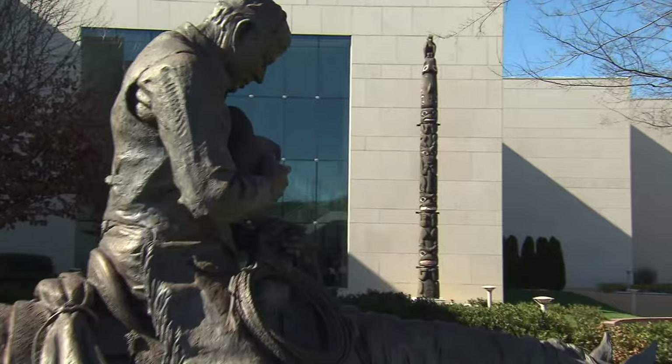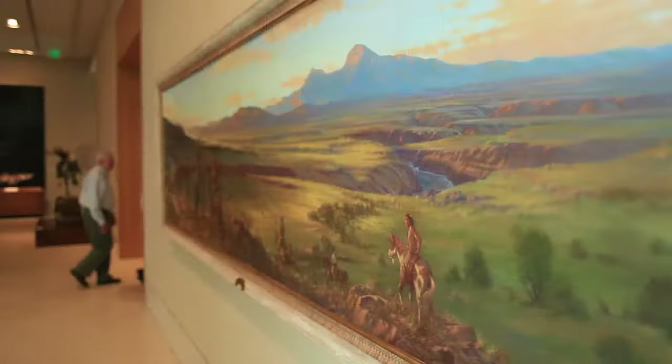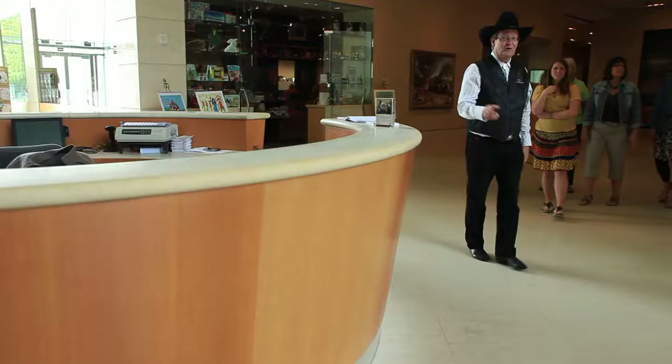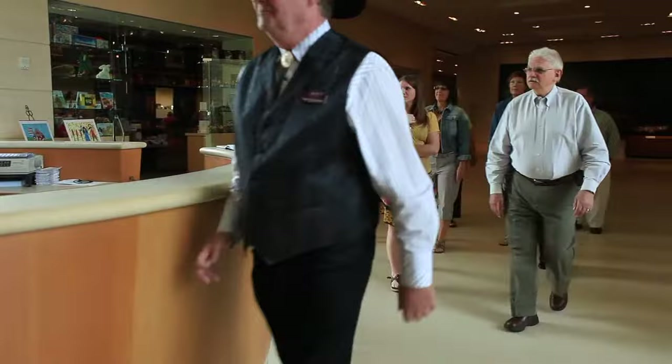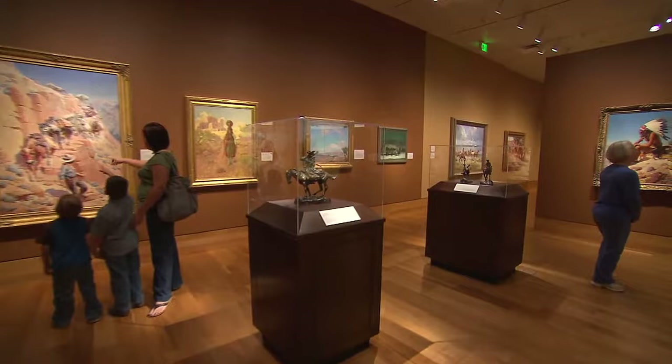In addition to housing more than a dozen galleries of the museum's permanent collection, three temporary galleries feature 10 to 12 exhibitions per year. Visitors often begin by taking in the award-winning orientation film, 'The American West,' which plays every 20 minutes in the multimedia theater. A highlights tour beginning at the information desk every day at 1:30 offers a guided overview of the collection led by an experienced docent.